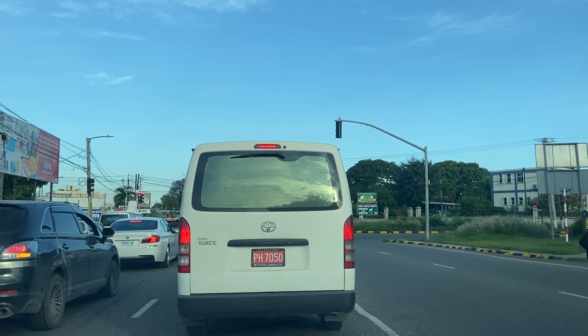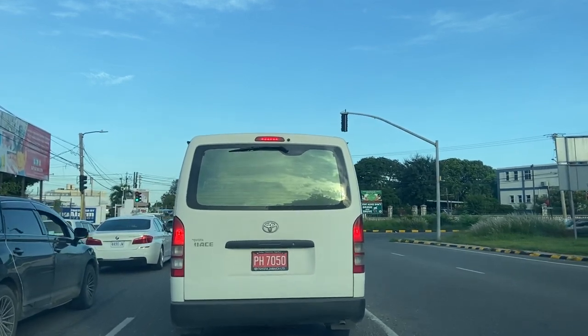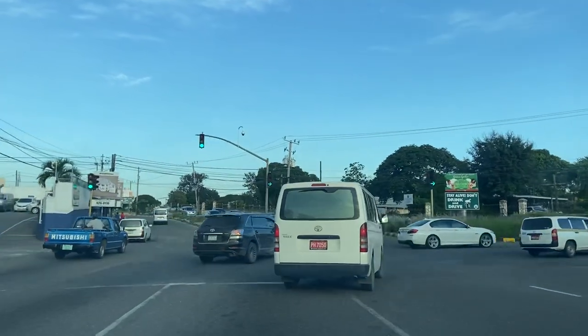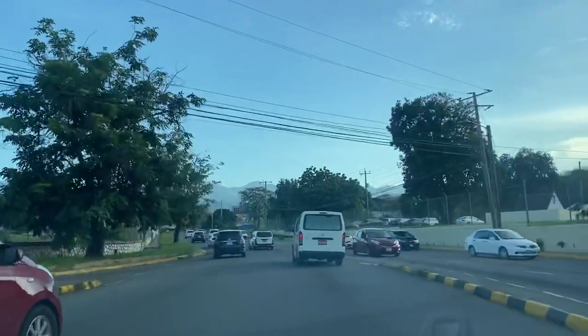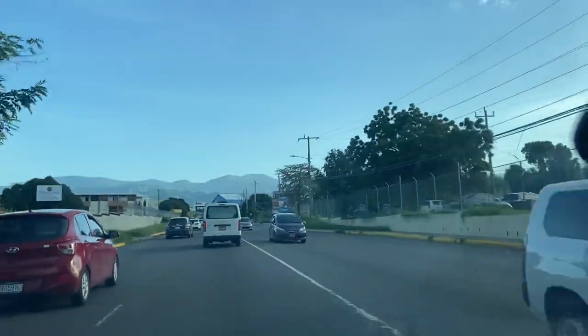And this right hand turn will take us to the Library on Tom Redcom Drive. Now we're on Tom Redcom Drive, so I'm going to leave it here for today.